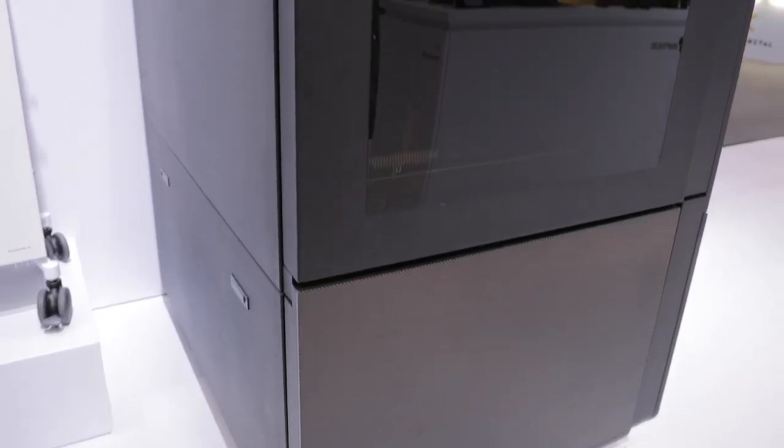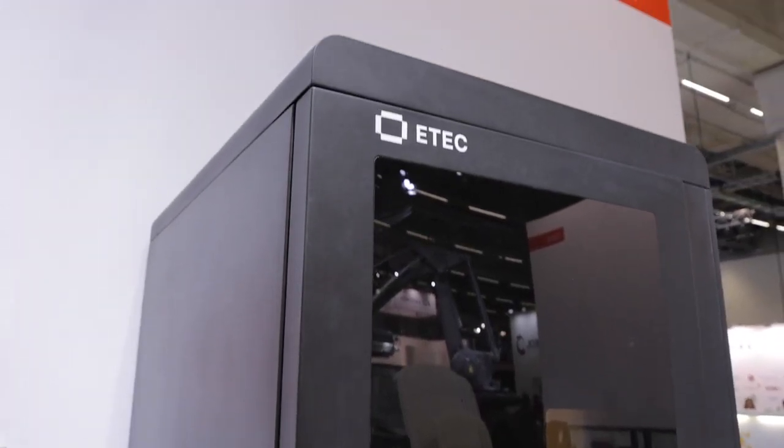My name is Brian Fraudy, I'm from RPM, Rapid Product Manufacturing out of Helmsted, Germany. We've been in additive manufacturing for 25 years and since just under a year, we're the first installation of the Xtreme 8K in a service bureau here in Europe.